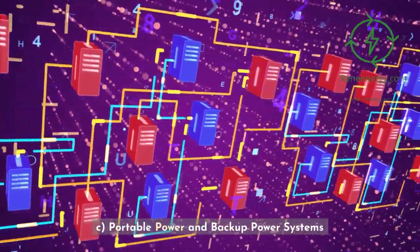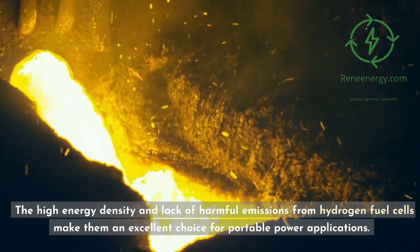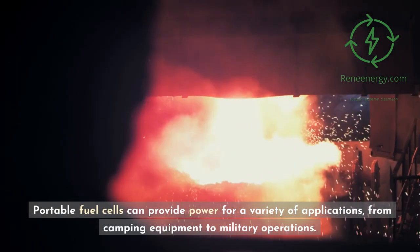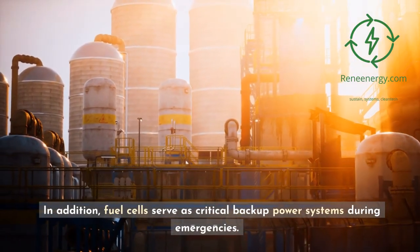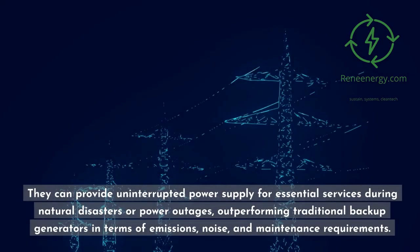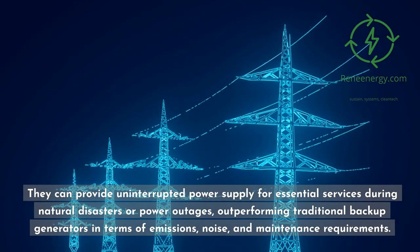Portable power and backup power systems: The high energy density and lack of harmful emissions from hydrogen fuel cells make them an excellent choice for portable power applications, from camping equipment to military operations. In addition, fuel cells serve as critical backup power systems during emergencies, providing uninterrupted power supply for essential services during natural disasters or power outages, outperforming traditional backup generators in terms of emissions, noise, and maintenance requirements.